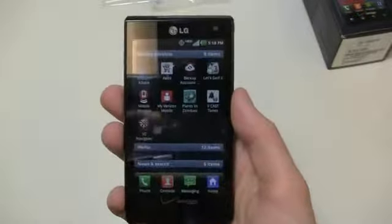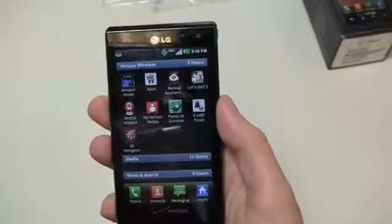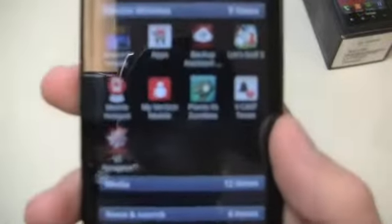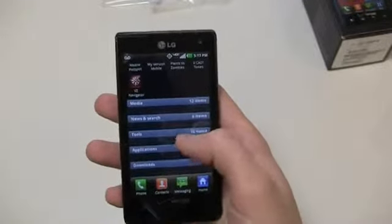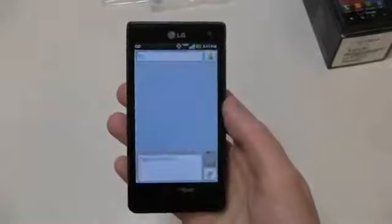You do get some Verizon Wireless apps on this device: Amazon Kindle, Backup Assistant, Let's Golf 3, Mobile Hotspot, My Verizon Mobile, Plants vs. Zombies, VCast Tones, VCast Navigator. Everything's kind of organized here by news and search, tools, applications, media, and more.